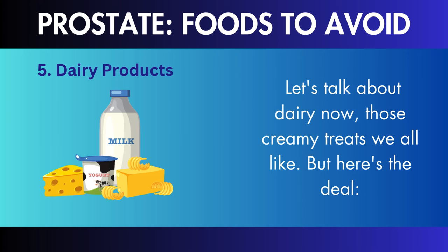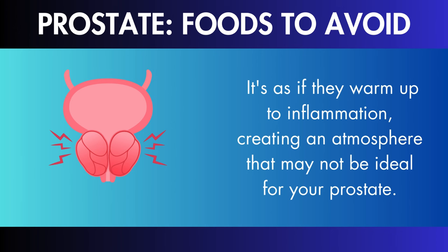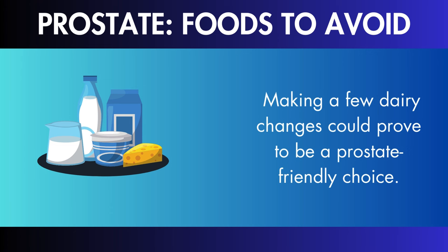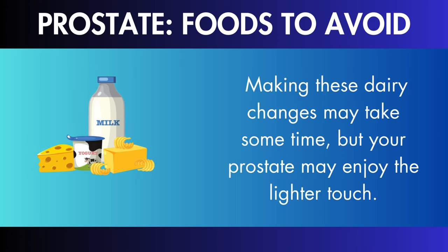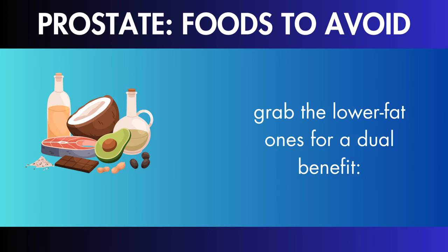Dairy Products: high-fat dairy products might be harmful to your prostate, as they may warm up inflammation, creating an atmosphere that is not ideal for your prostate. Choosing lower-fat or skim milk over full-fat milk can send a soothing message to your prostate. Making these dairy changes may take some time, but your prostate may enjoy the lighter touch — you still get your dairy fix, and your prostate can relax without the added inflammation.